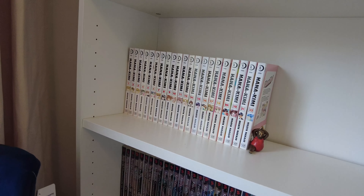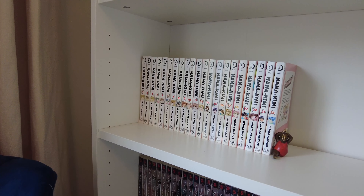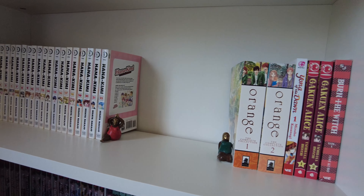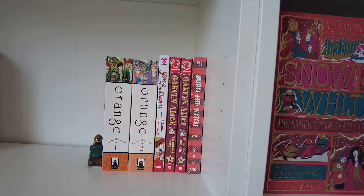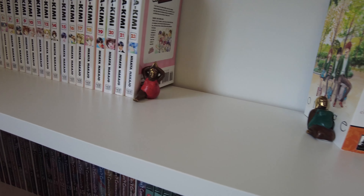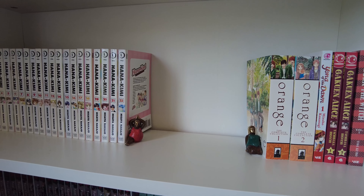Then I have my Hana-Kimi books — I believe I'm missing two or three and they're very hard to find and quite expensive now. I don't even know if the series is out of print, but I'm on it — we'll complete this collection. I've also got Orange the Complete Collection volumes one and two, Yona of the Dawn, Go-On Canal which is my favorite series of all time but completely impossible to find, and Burn the Witch. I use little fat Buddha yoga figures as bookends — I bought them in Bali.